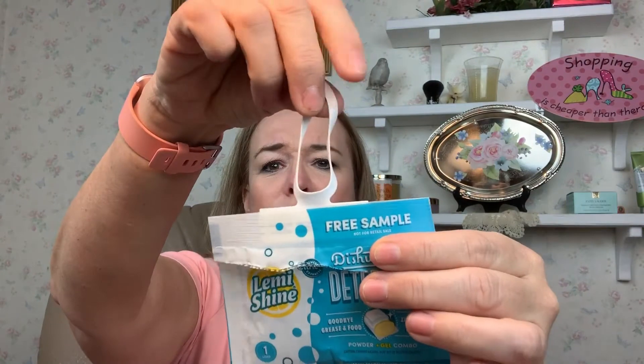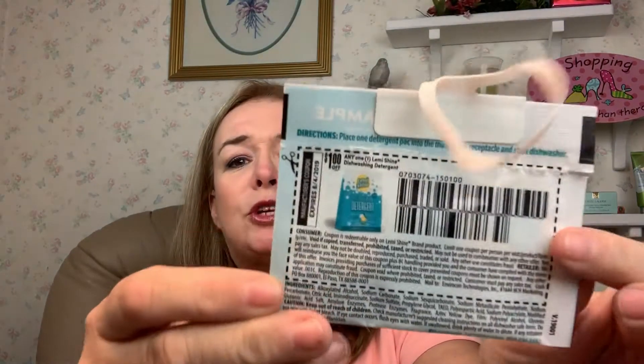I got a Lemi Shine dishwashing detergent, and this was stuck on top of another Lemi Shine. It even has a coupon — a dollar coupon that doesn't expire until 8-4 of 2019. So I'll be keeping that; put it in that pile.